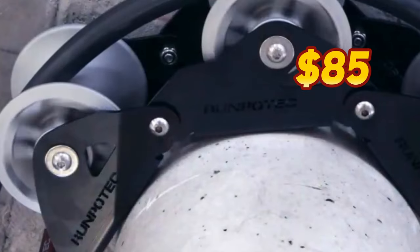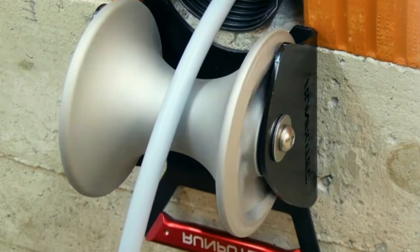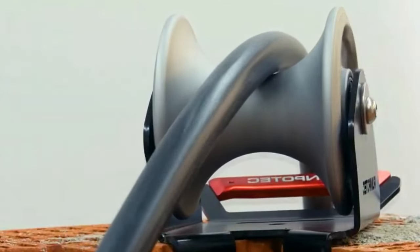Priced at $85, the RunProtek cable guide roller is a valuable addition to cable management solutions, making seemingly impossible cable maneuvering a breeze.